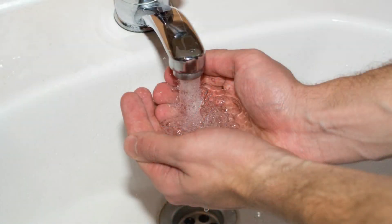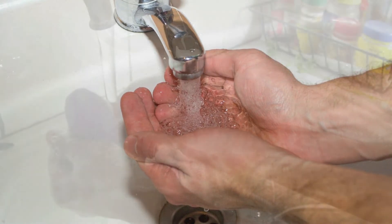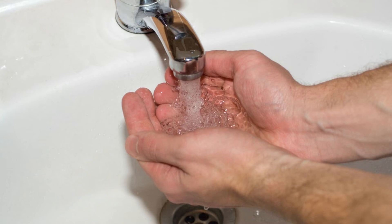We've talked a lot about washing hands, so let's describe how to do it properly. The CDC recommends a 5-step procedure. Start by wetting your hands with clean running water, turn off the tap, and apply soap. Lather your hands by rubbing them together, making sure to lather the backs of your hands, between the fingers, and under your nails, scrubbing for at least 20 seconds. Then rinse well under clean running water and dry using a clean towel or air dry.